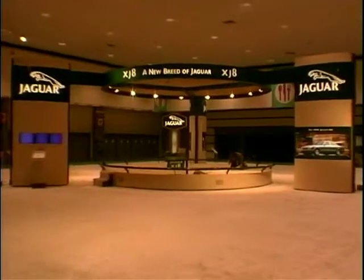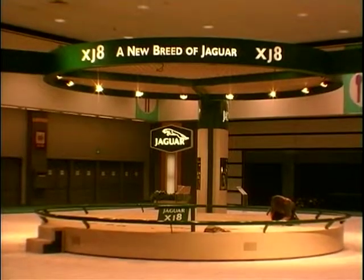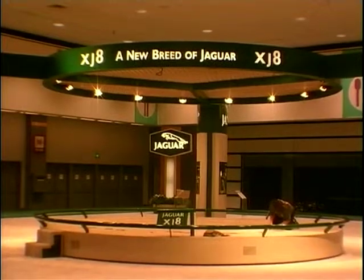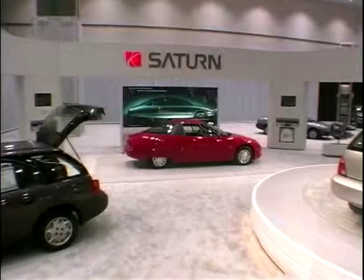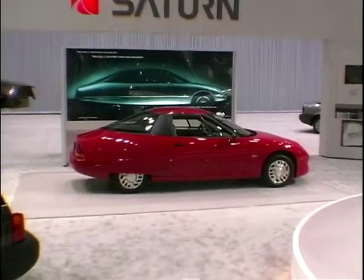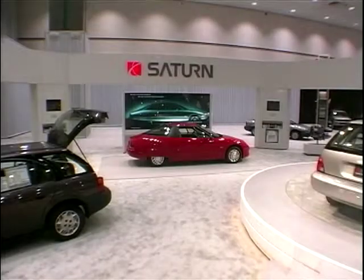The world's press turns up for the media day at the LA Auto Show, and Jaguar get a chance to show exactly what they can do on the world stage. This is the General Motors EV1, electric vehicle one — the car that's going to save the planet. And just look at all those crowds flocking to see it.